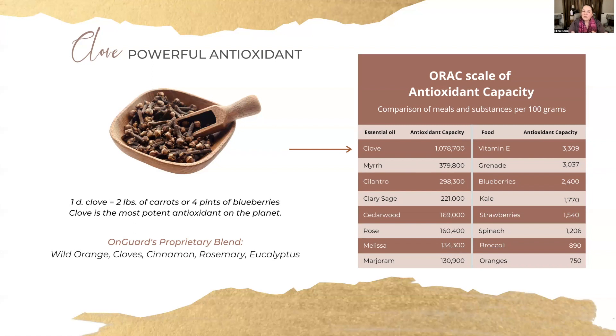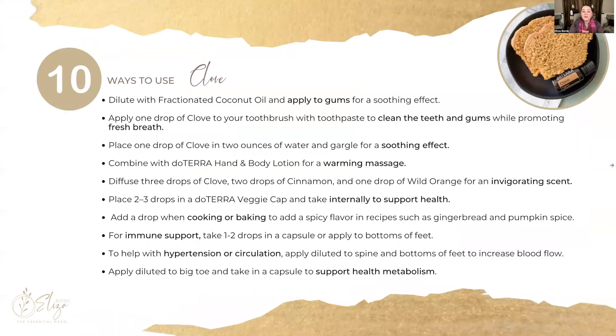So what does that mean in terms of its relation to foods? In one drop of clove essential oil, you have the same antioxidant capacity as in two pounds of carrots or four pints of blueberries. That's pretty amazing, and it really puts into perspective how potent our essential oils truly are. Clove is one you definitely want to have in your wellness cabinet.